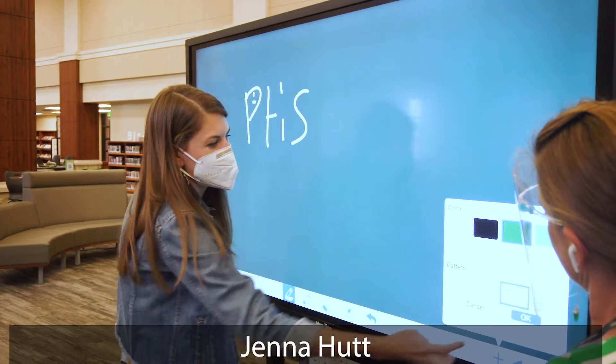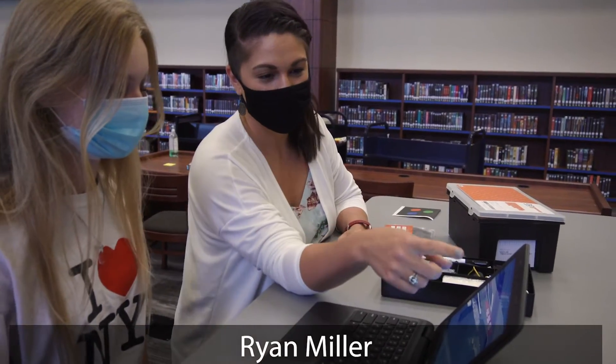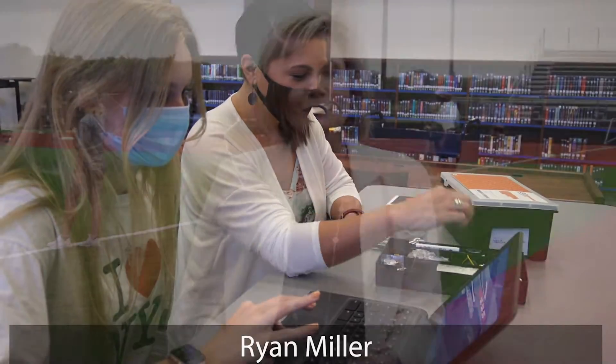This future ready design space is so they can really think about the challenges and the things that they want to explore and learn more about, and then be able to have tools and equipment and two highly trained staff members — Mrs. Hutt as well as Mrs. Miller — to help facilitate that learning and really push them to the next level of problem solving.